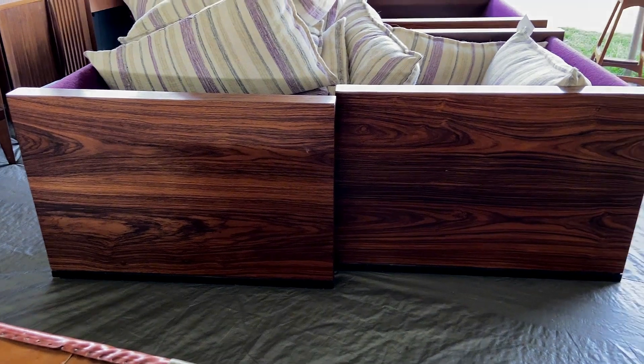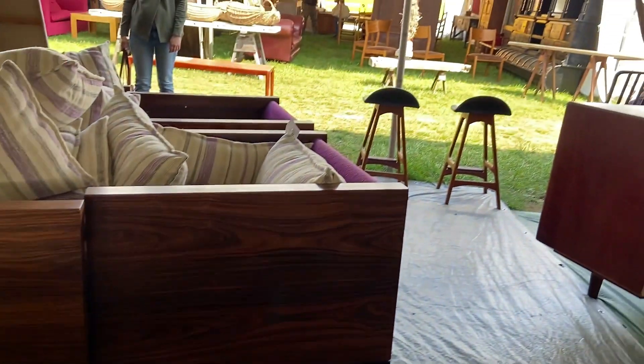I just love the grain on the side of these chairs. I thought it was walnut, but I asked, and yep — more rosewood.